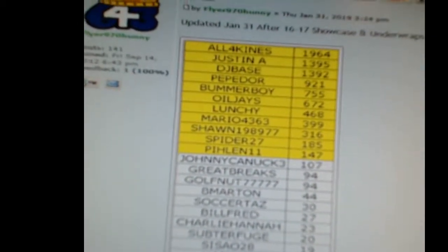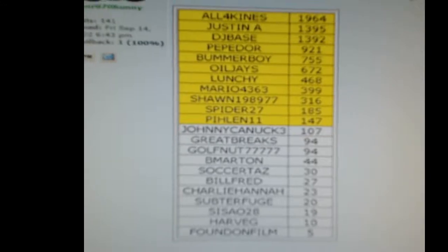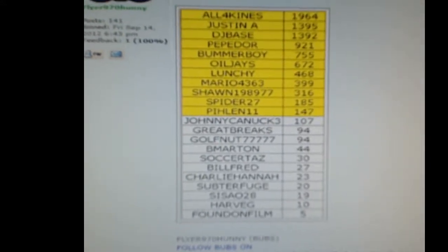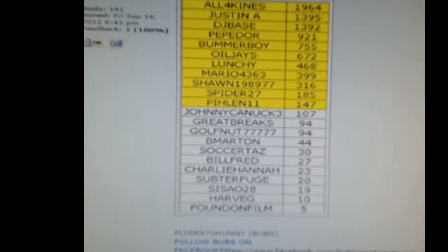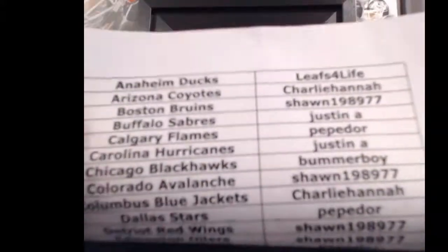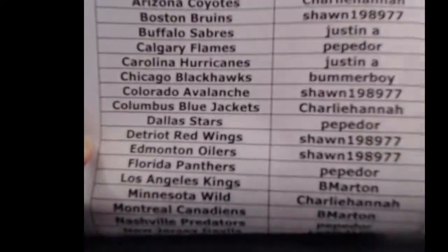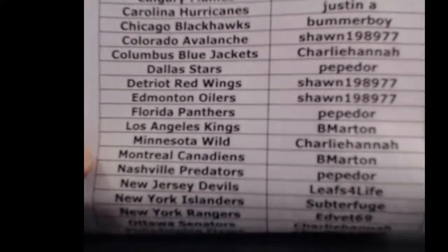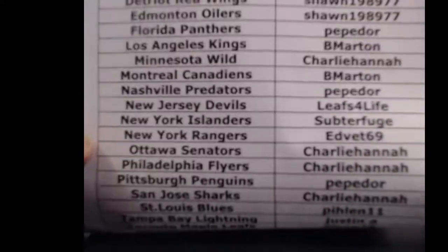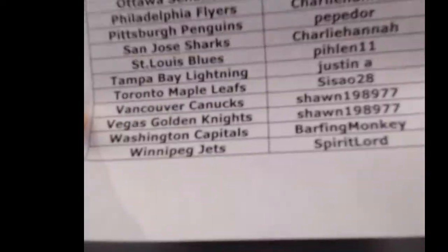Currently everybody in yellow is winning a prize. 107 Johnny Canuck, you're just out. Great Breaks Golf Nut — a few guys are just out of the prize pool. Still have time to catch up. I'll do the team list first. No Chuck in this one, so you might have a little bit of an opportunity to gain some ground.